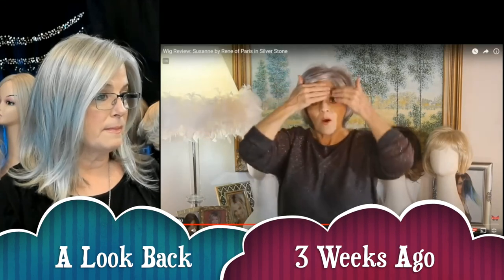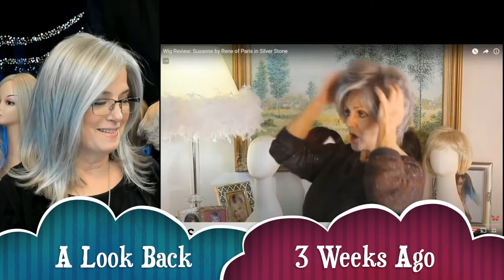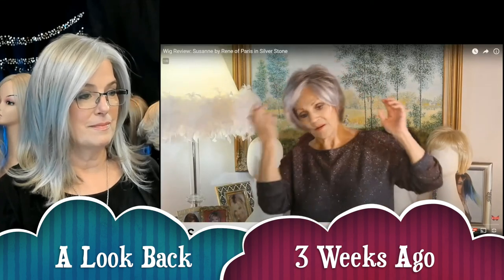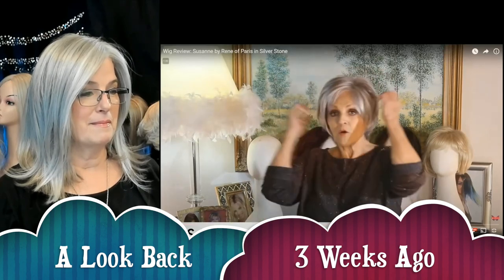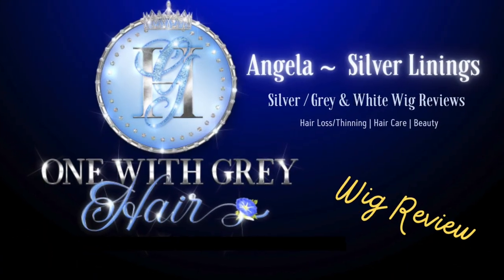Welcome to Silver Linings. About three weeks ago I did a Tuesday wig find of the week, and we're looking at Patty's Pearls. We're looking at Patty of Patty's Pearls, and she modeled Suzanne by Rene of Paris from the Alexandre Couture collection just beautifully. I said, you know what, I'm going to get that wig — and that's what I did.